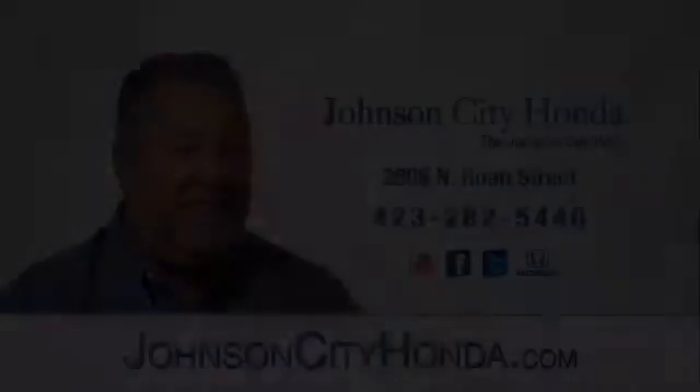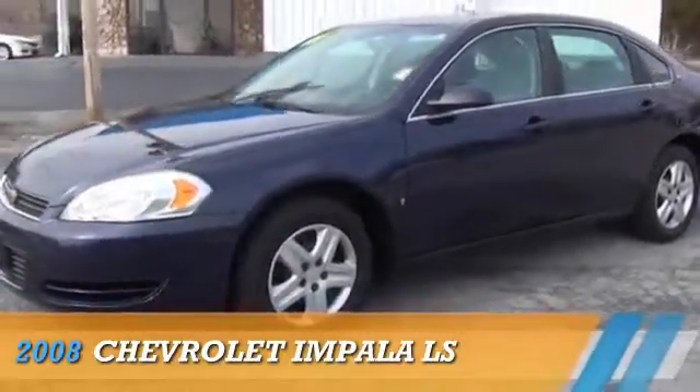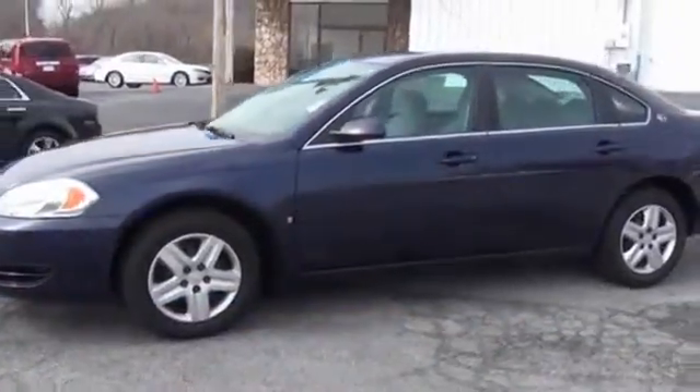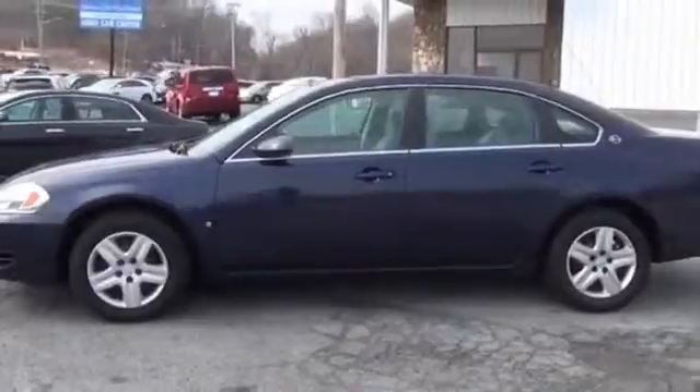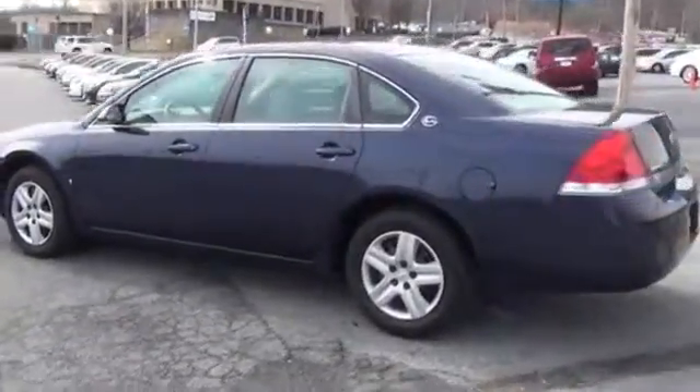Johnson City Honda. Presenting the 2008 Chevrolet Impala, powered by front-wheel drive, a 3.5-liter six-cylinder engine, and a four-speed automatic transmission.